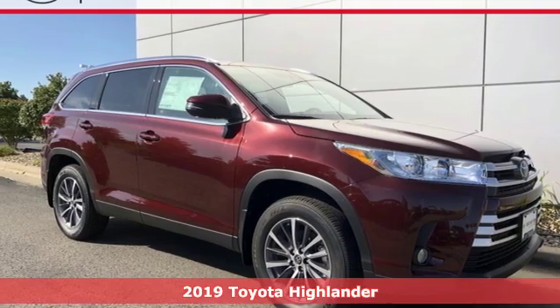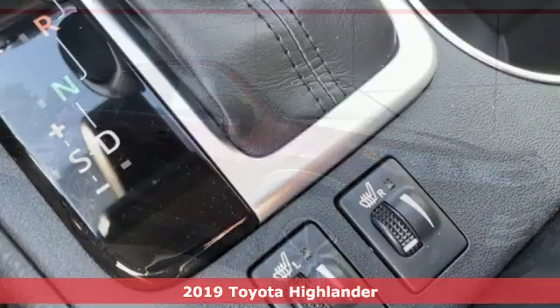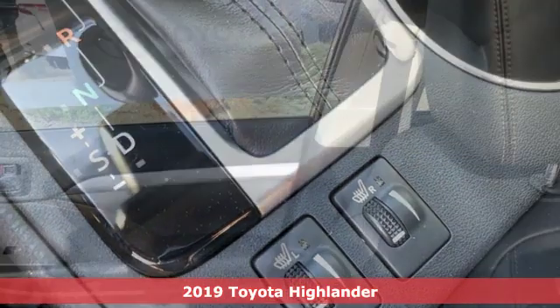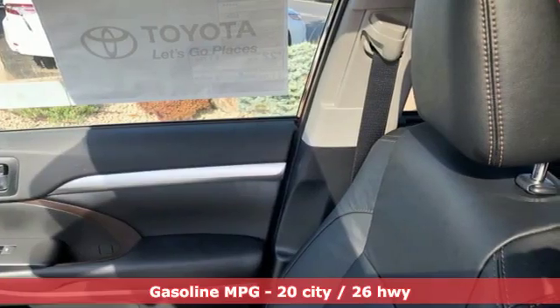It's a new 2019 Toyota Highlander. Toyota: steered by ingenuity, driven by passion. A great vehicle is comprised of great features like these.